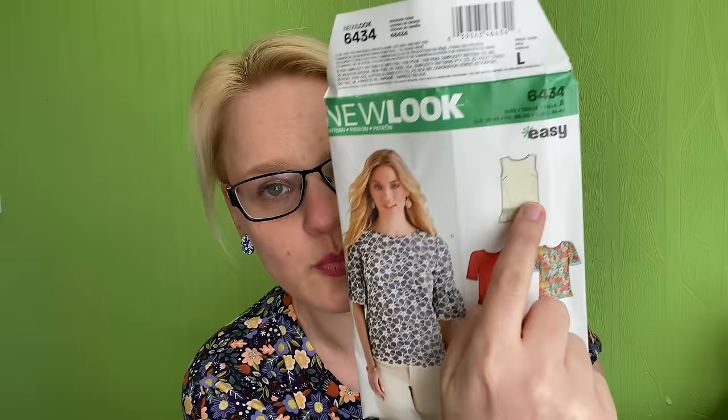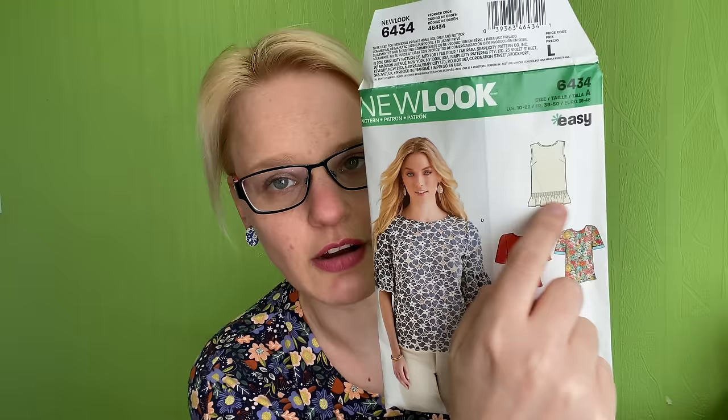So let's get started with the three blouse patterns I'd like to make. My first one is a Big Four pattern — it is New Look 6434. You may recognize this because I've already made the sleeveless version with a little ruffle, but the version I'd like to make next is the one the model is wearing.